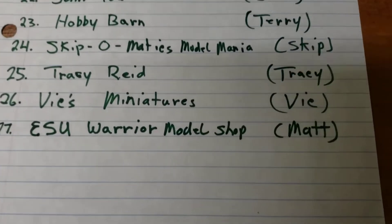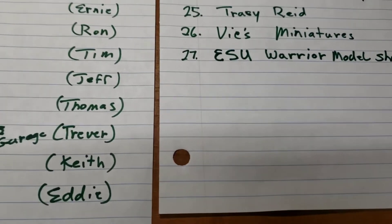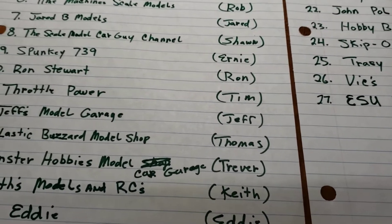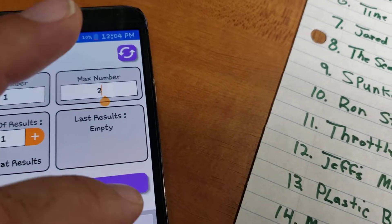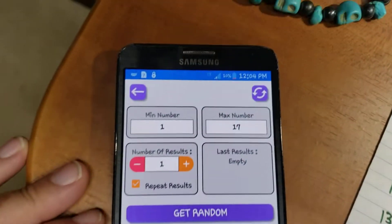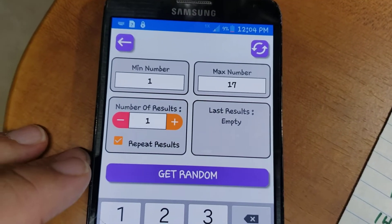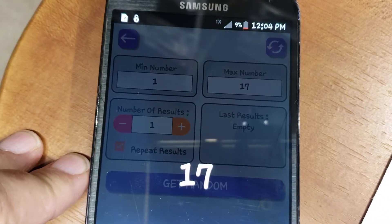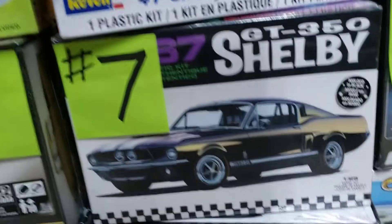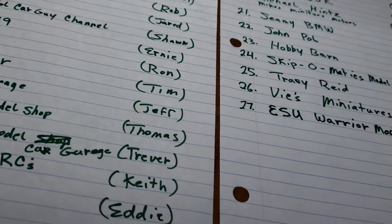The winner is Matt from ESU Warrior Model Shop. This is a little different because I don't know if Matt is going to be able to respond and pick a kit, so here's what we'll do: let's change this to 1 through 17 and do a random search on a kit for Matt. If I get his email address, I'll just send whichever kit this picks. Let's do a random pick for the kit for him. Okay, it ended up on seven. Seven is the Shelby GT350 — the '67 Mustang. We can mail that out to Matt.